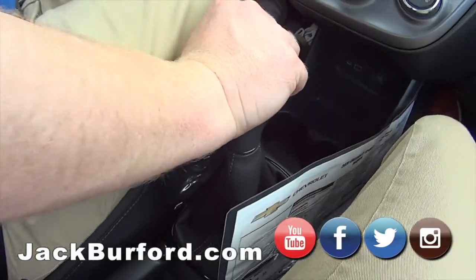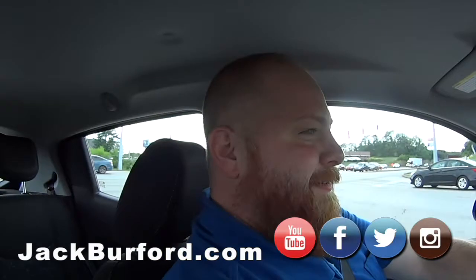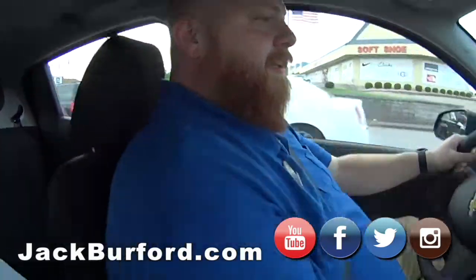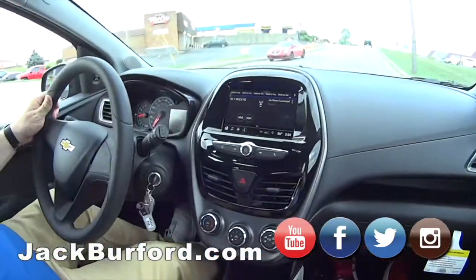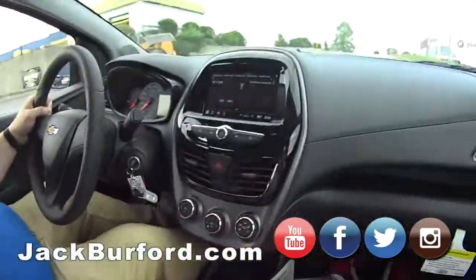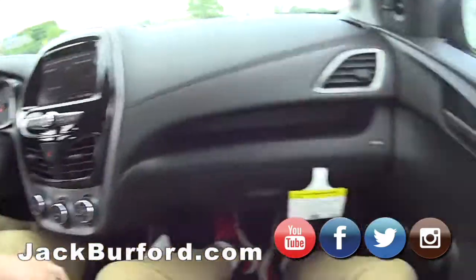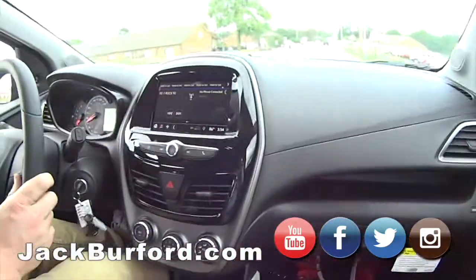What do we got here JJ? This is that 2017 Camaro — well, it's not really a Camaro. It's a Spark! Look at this — it's all manual. I love it. It's a manual transmission, windows, mirrors. Nice!